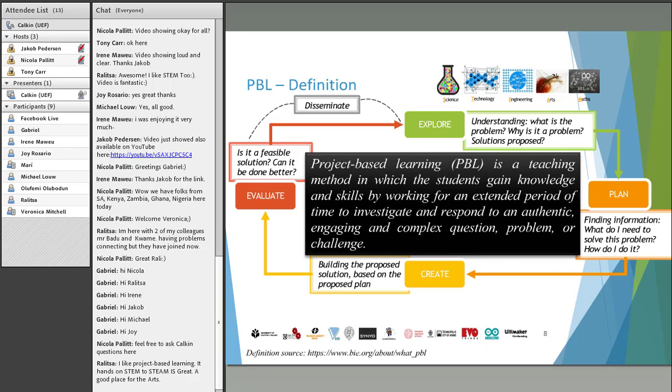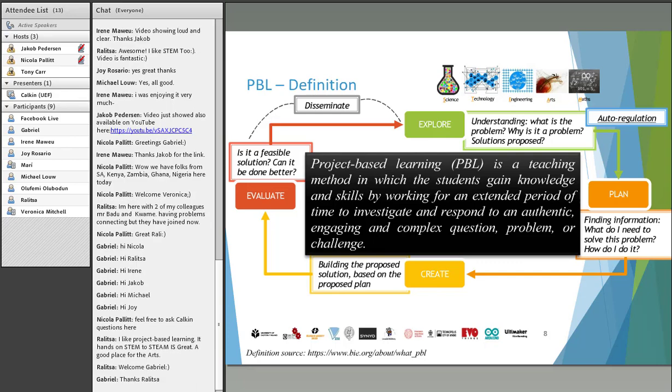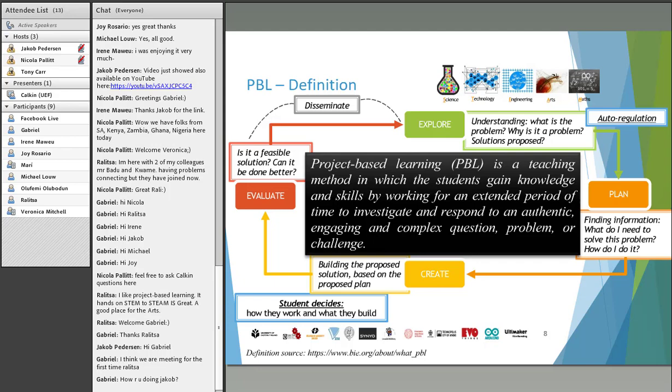By disseminating and reflecting, you yourself gain more insights and more knowledge. Another important part of this process from the student's perspective is the skill of auto-regulation. Students are the ones who understand what stage they are at and what they need at each stage — do they need to explore more, do they need a better plan, do they need materials for the creation of the solution? The student has certain control over their learning process, deciding how they work, what they build, and what sources of information they use.